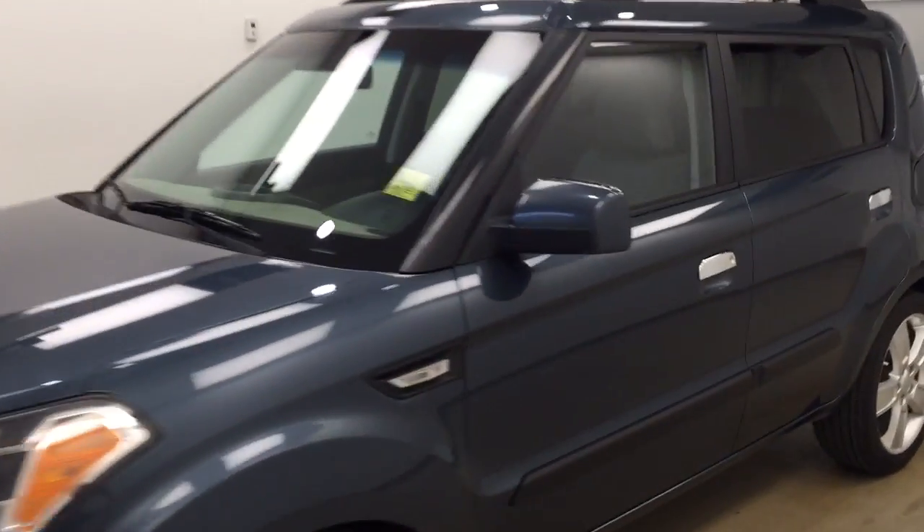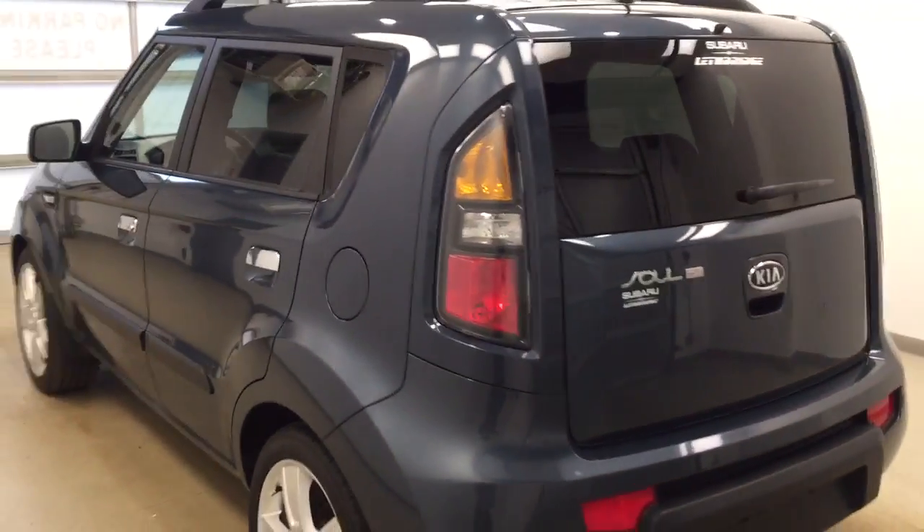This is stock number 178897 on a 2010 Kia Soul, and our exterior colour today is Denim Blue.